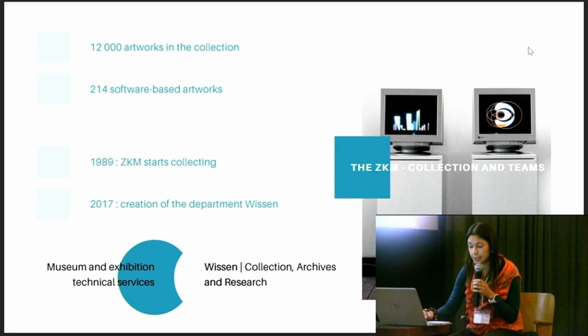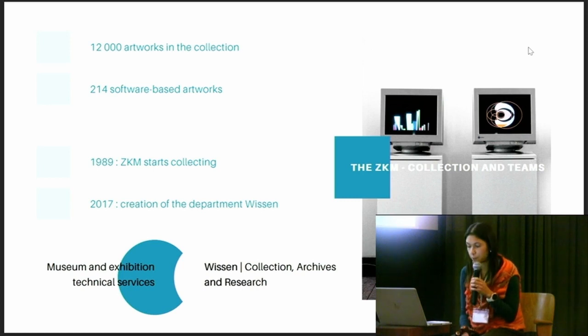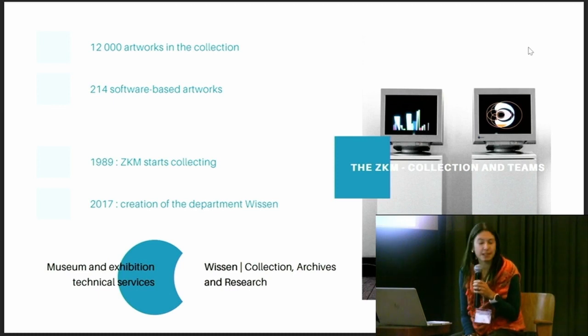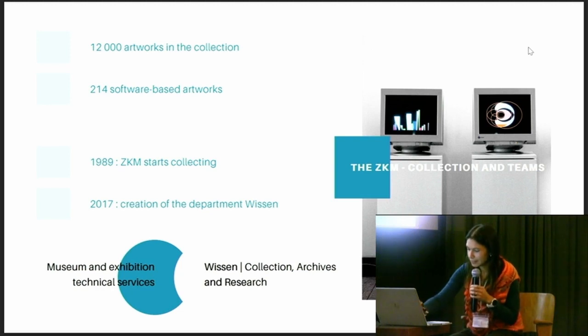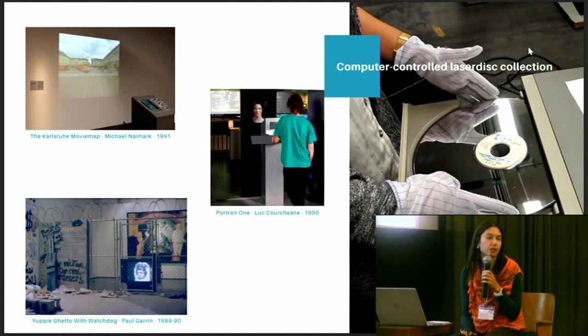Especially with the software-based collection and the focus on preserving them, we are very proud to be the house where the public and researchers can learn more about the cultural context of the history of technology. This is why we preserve and display the artworks with their historical material for research purposes. It implies keeping, as long as possible, the artworks with their historical software and hardware components. This is the context in which the preservationists of ZKM started in 2021 a preservation project focused on computer-controlled laser disk collection.